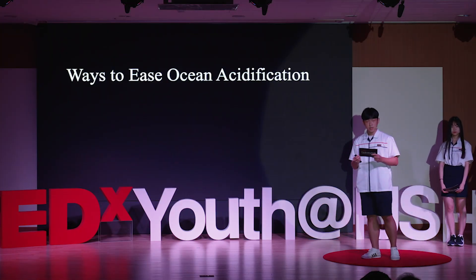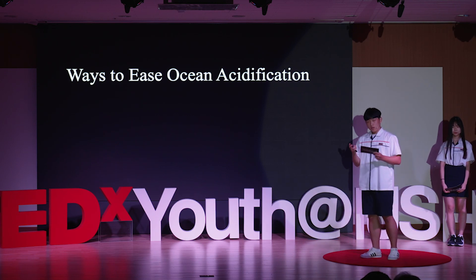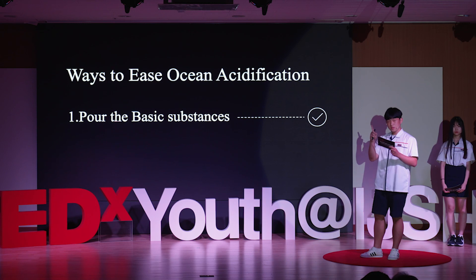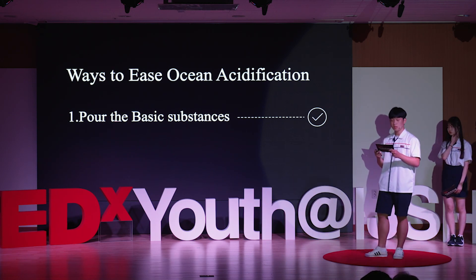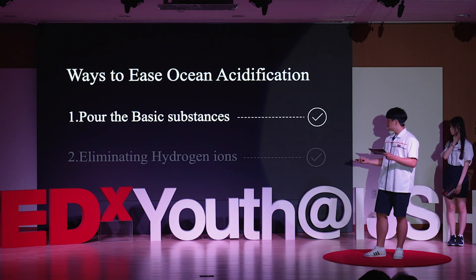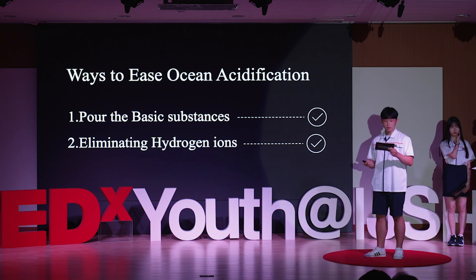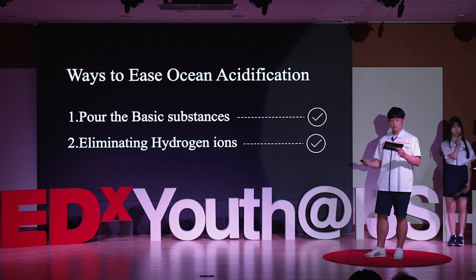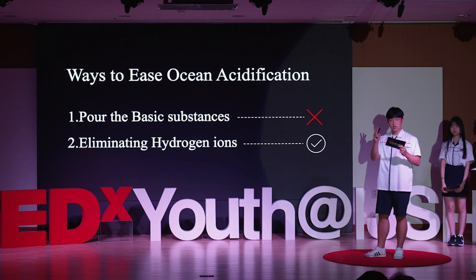That's why we came up with some ideas to ease or even stop ocean acidification. We had two approaches. The first solution was to induce neutralization by pouring a basic substance into seawater. The second was to get rid of hydrogen ions from seawater. The first method is popular but has the fatal side effect of causing over-basification of the ocean, so we tried to find ideas related to the second approach.